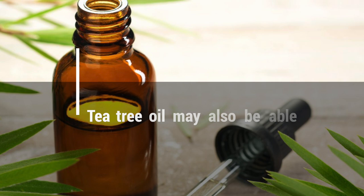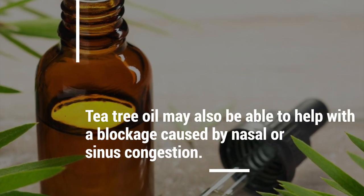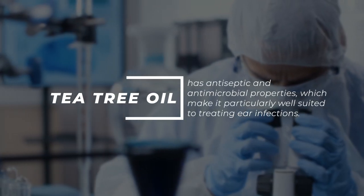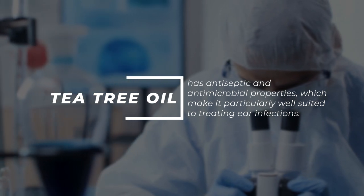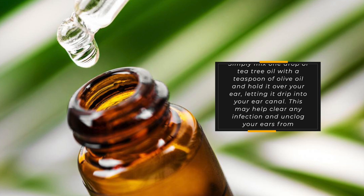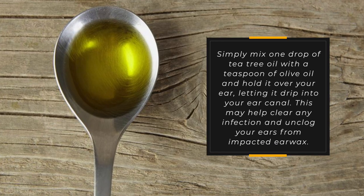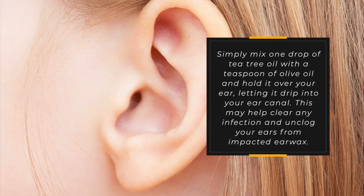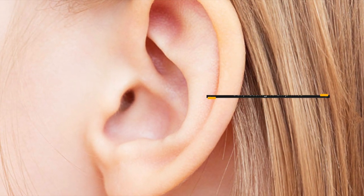Tea tree oil. Tea tree oil may also be able to help with a blockage caused by nasal or sinus congestion. Tea tree oil has antiseptic and antimicrobial properties, which make it particularly well-suited to treating ear infections. Simply mix one drop of tea tree oil with a teaspoon of olive oil and hold it over your ear, letting it drip into your ear canal. This may help clear any infection and unclog your ears from impacted earwax.